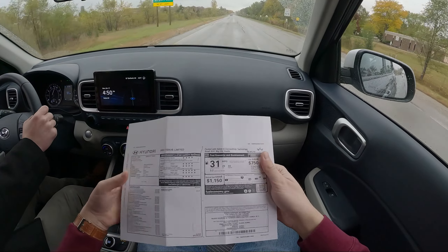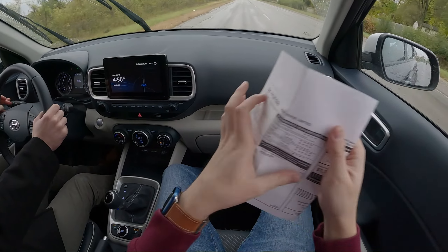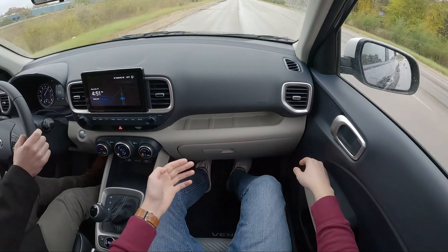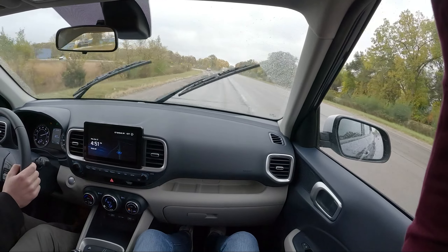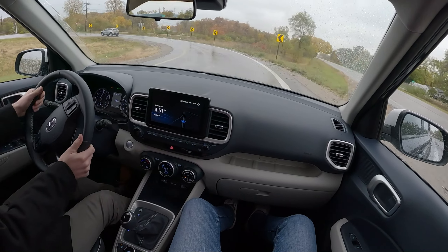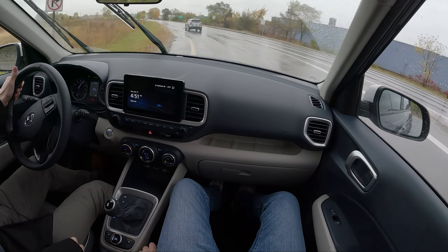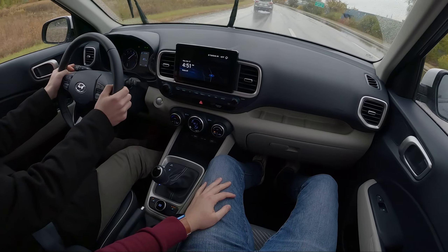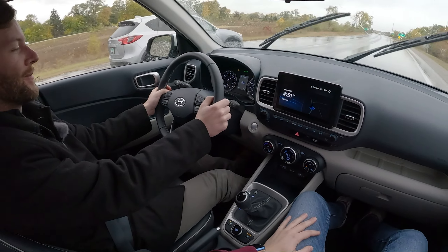I'm just showing the viewers the window sticker instead of the road. We do have floor mats — did you mention that? Oh, it has an oh-deer handle too! No paddle shifters — why is your hand on that? Where's this Mazda? We don't have time for you, Mazda.